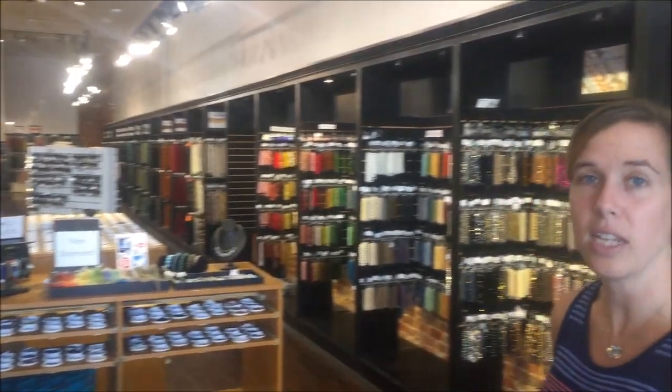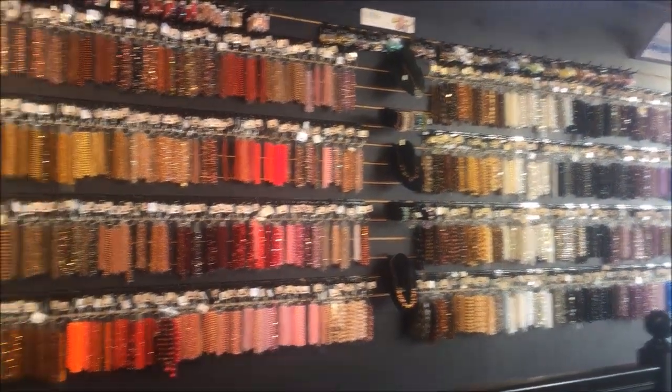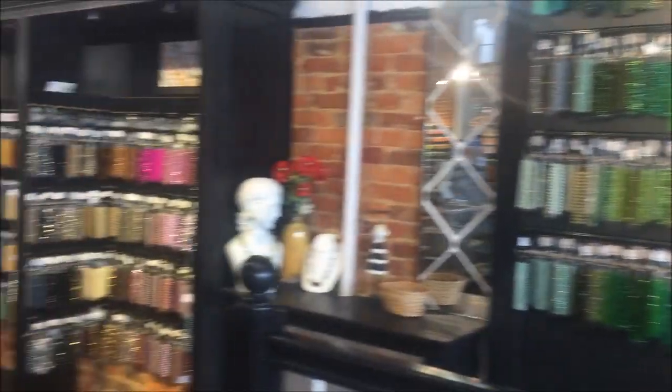We've been adding more seed beads and more findings, which has allowed us to reduce our prices on a lot of things. It's also given us the amazing opportunity to hire new staff over the last two to three months. That's pulled away some focus from doing videos, but the cool thing is everybody is awesome — we're really excited about our new staff and we'll be training them, making them bead experts, and getting back to doing a lot of videos for you guys.